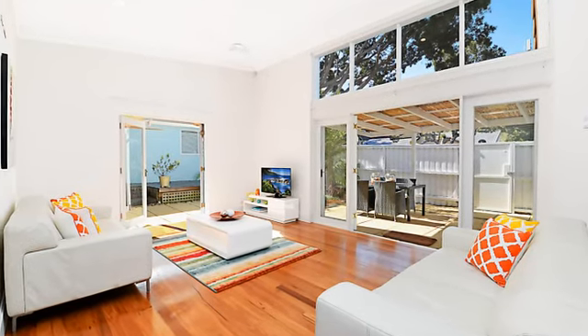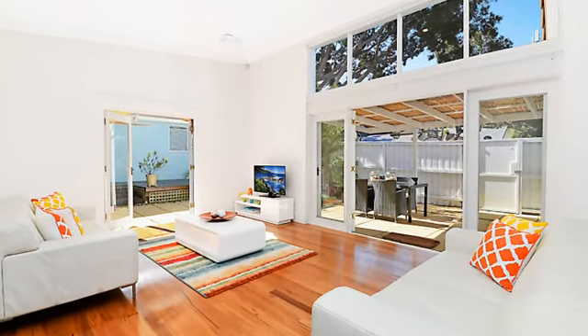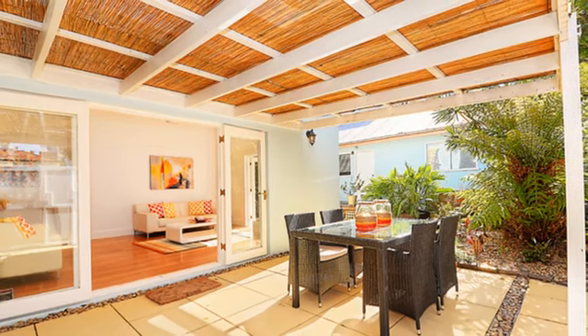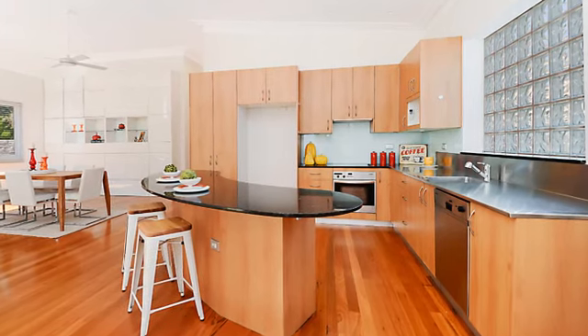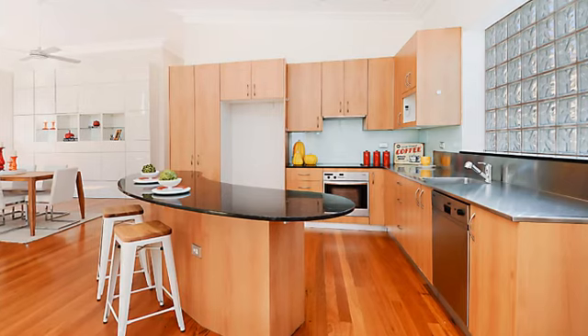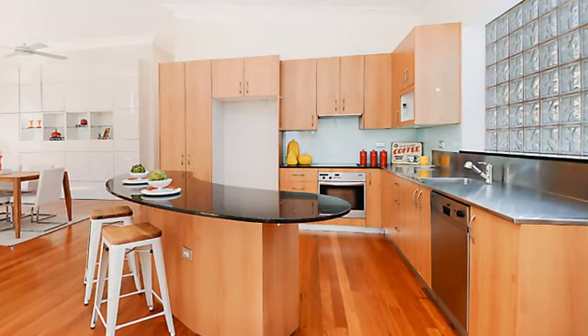Set beneath high ceilings, the open-plan living space is wrapped in elegant glass doors, spilling out to a sun-dappled courtyard and timber deck. The kitchen features granite benchtops and Miele gas appliances, while the main bathroom is complete with a luxurious combined spa bath and shower.